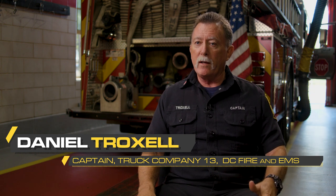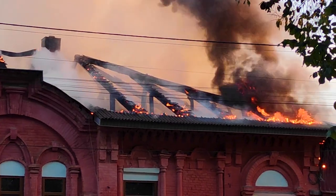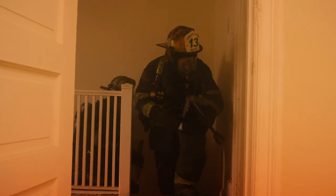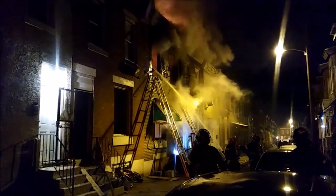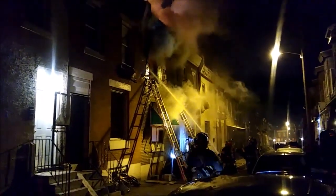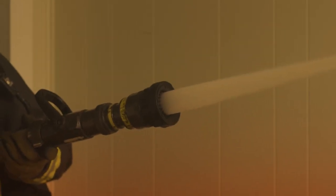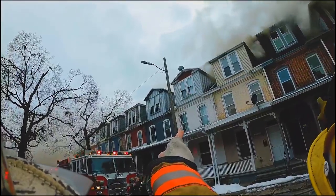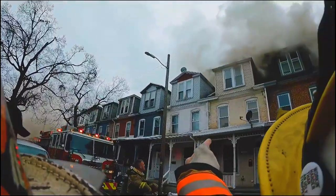Even though they're the most common fires that we fight in this department, they are the most dangerous fires we fight. Fire spreads quickly, it's unpredictable. You have to deploy units to cover multiple areas in the building to ensure that the fire doesn't extend and doesn't overwhelm and trap other firefighters operating in the building. In any given situation, you have firefighters operating on multiple levels all doing different jobs, and if you don't deploy them correctly and everyone doesn't do what they're supposed to do, things can go bad really quickly.